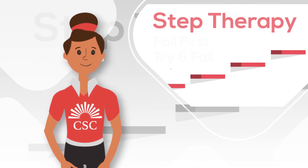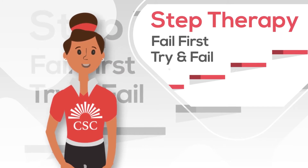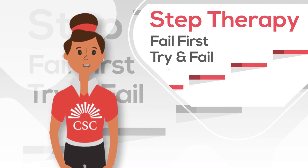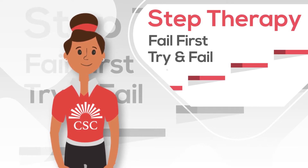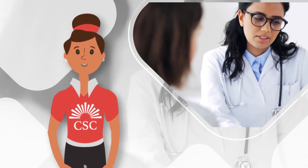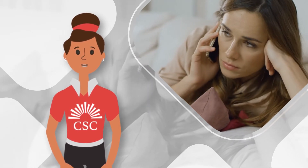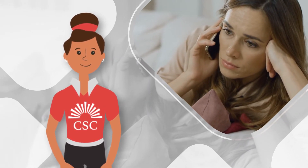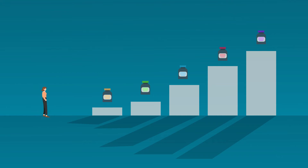Step Therapy, also referred to as fail first or try and fail, is a policy where a patient is required to try an alternative, less costly medicine, therapy, or service to the one that their doctor originally prescribes. It is only if that less expensive product does not work well will the insurance company then cover the originally prescribed product. In other words, medications are placed on steps and a patient must start with a lower cost step and proceed up through the higher cost steps.